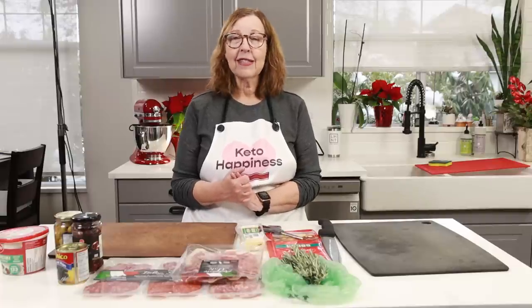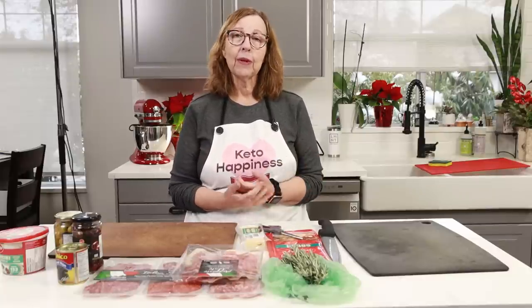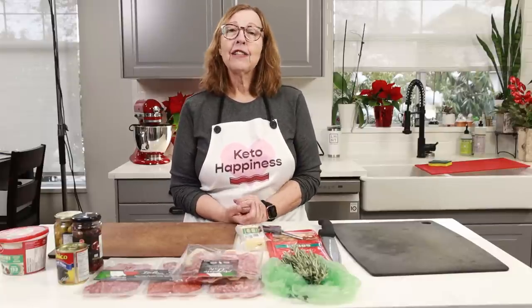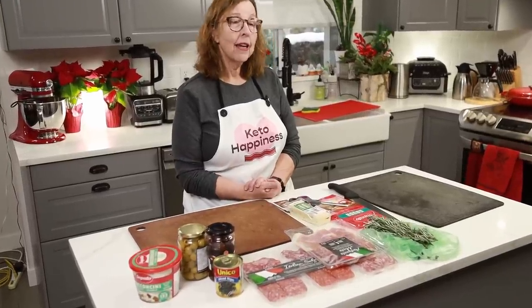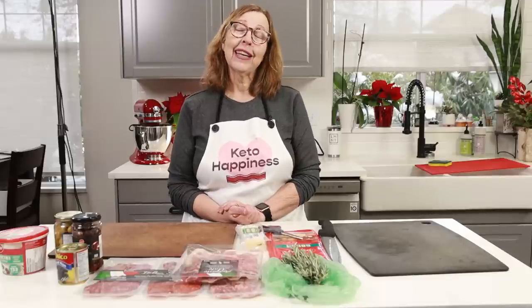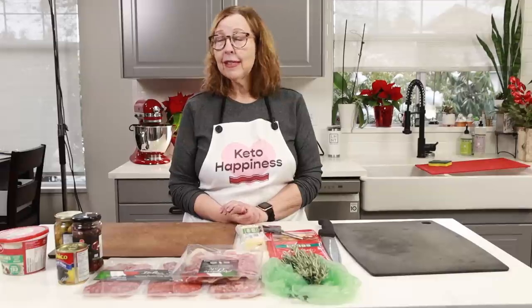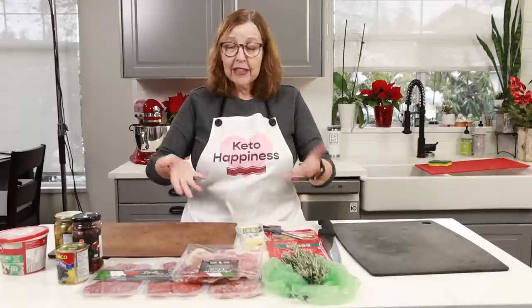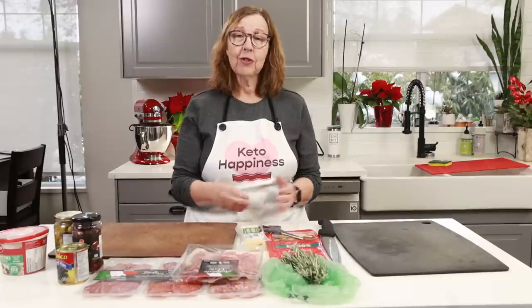One of the things I hear a lot in my Facebook group and from people who email me is, 'I don't know what to bring' or 'people are coming over, I need ideas.' For keto and even carnivore, it is so easy. One of my favorite things to do is make a charcuterie board.